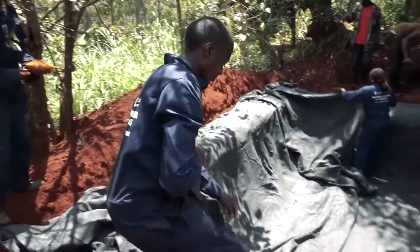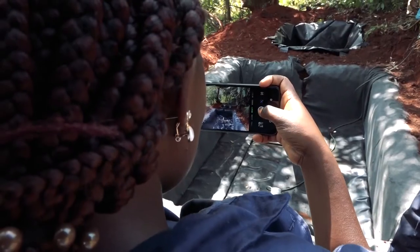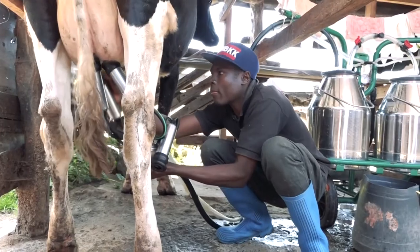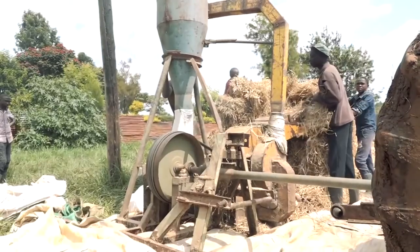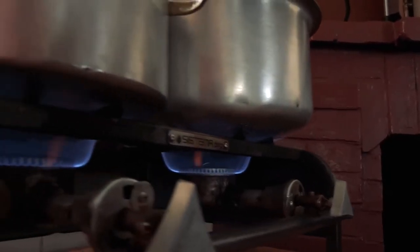A number of farmers in Kenya have been financed to set up biogas digesters and engines designed to generate power for machinery such as milking machines, chaff cutters, water pumps, feed millers, and generators, and also provide biogas for cooking.